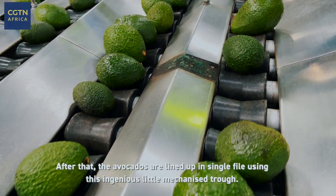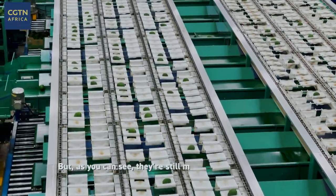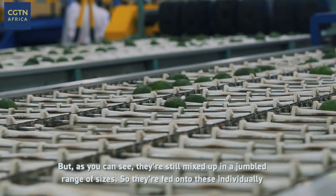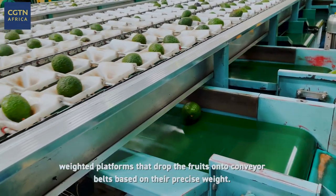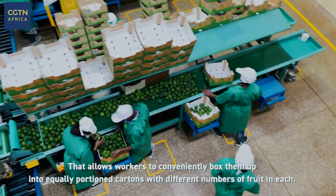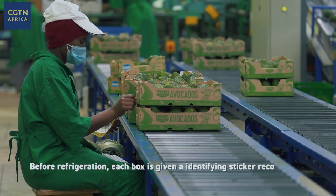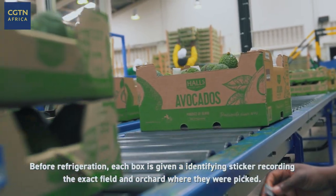After that, the avocados are lined up in single file using this ingenious little mechanized trough. But as you can see, they're still mixed up in a jumbled range of sizes, so they're fed onto these individually weighted platforms that drop the fruits onto conveyor belts based on their precise weight. That allows workers to conveniently box them up into equally portioned cartons with different numbers of fruit in each.